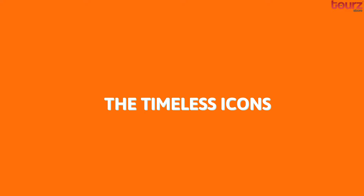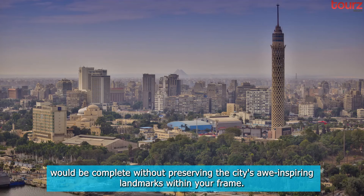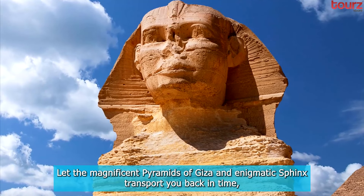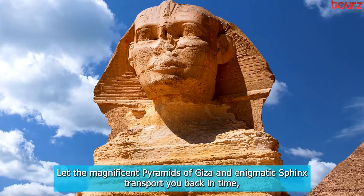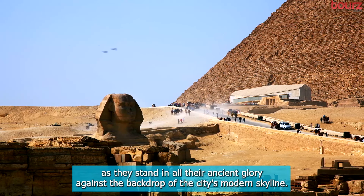The Timeless Icons. No photographic journey through Cairo would be complete without preserving the city's awe-inspiring landmarks within your frame. Let the magnificent Pyramids of Giza and enigmatic Sphinx transport you back in time, as they stand in all their ancient glory against the backdrop of the city's modern skyline.